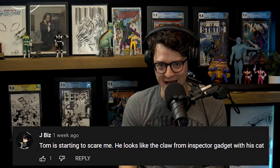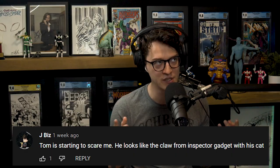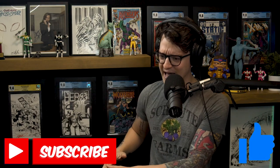Congrats to jbiz, you're one giveaway away from last week. What's good, comic fam? Another week we're talking about the hottest comic books defining this generation of collectors — the record breakers with Jem from Jem and Collectibles. Hit the subscribe button, slap the like button, stay tuned to the end. We got a giveaway on deck.